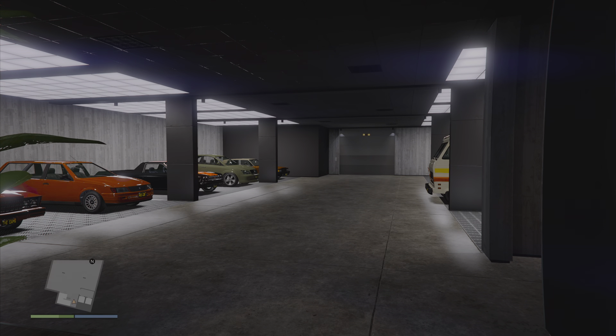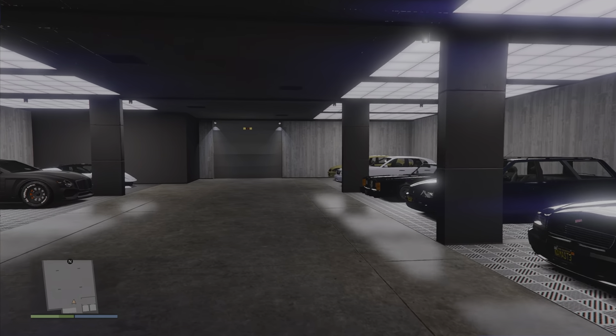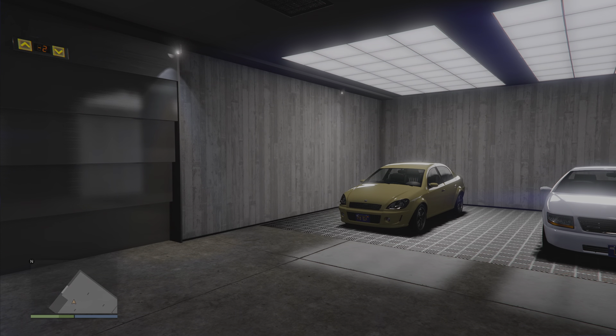Hey guys, VidGamerLuke here, welcome back to another video. This is going to be a much quicker video compared to some of my other stuff. This is just a garage that I've made that's completely based off of Better Call Saul and Breaking Bad. So if you haven't seen those shows, then maybe some mild spoilers — probably not, but if you're watching this video, then you probably have. Anyway, we're just going to get started.